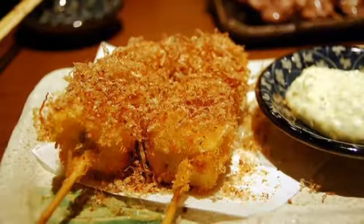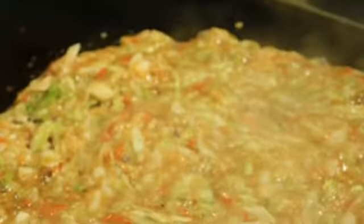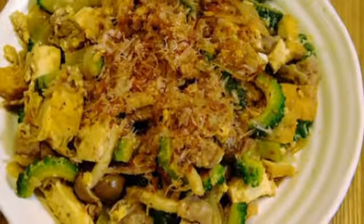Okonomiyaki can be translated as 'whatever you like, grilled.' At many okonomiyaki restaurants you can pick and choose the ingredients for your pancake. Common ingredients include cheese, mochi, vegetables, noodles, pork, and seafood. Often customers cook their own okonomiyaki on a grill built into the table.